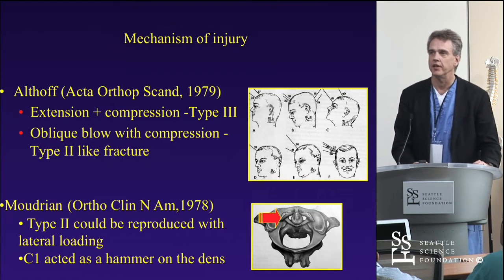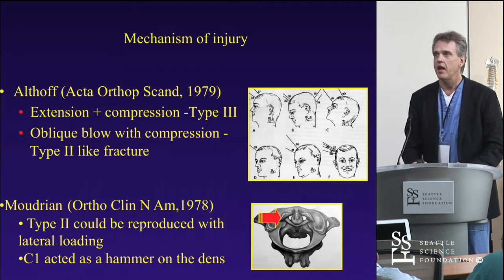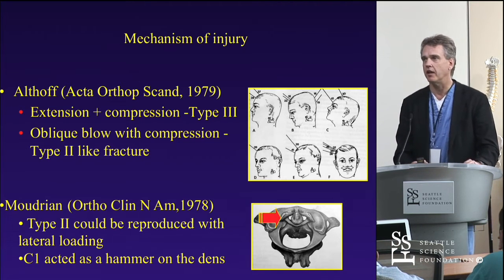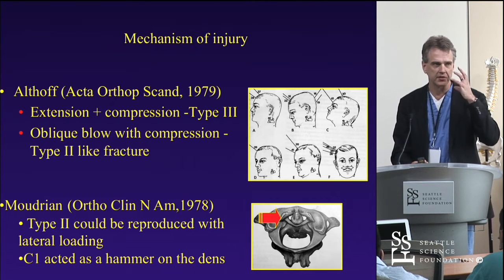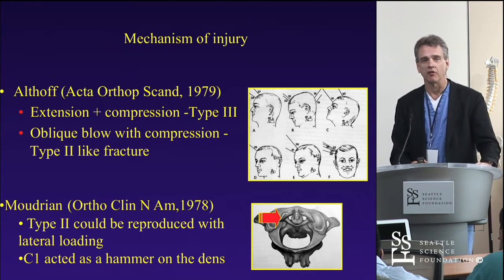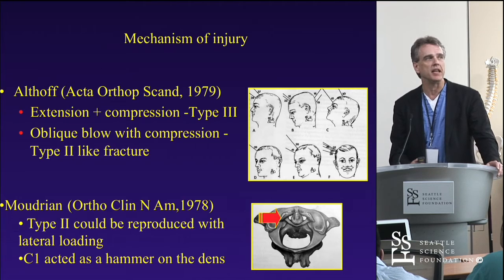What's the mechanism of injury? There have been a number of studies over the years, initially anatomic and cadaveric studies. The mechanism for a type 3 is slightly different than for a type 2. The mechanism for a type 3 is extension and compression in a straight line — that's why you see these in younger patients with high-speed motor vehicle accidents. The type 2 mechanism is a more oblique blow with compression. That's why you'll see older patients with a tell-tale goose egg over their eye, and you have to look for an odontoid fracture because that oblique blow often causes it.